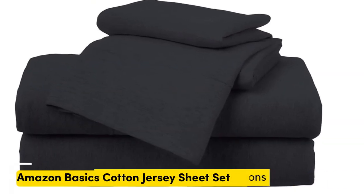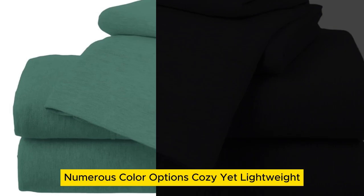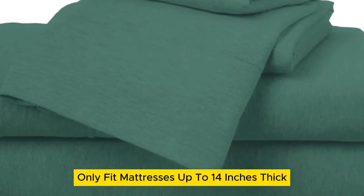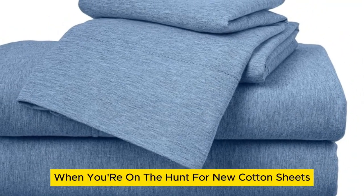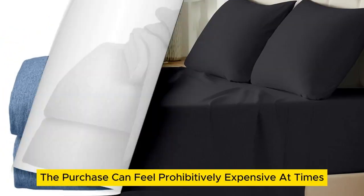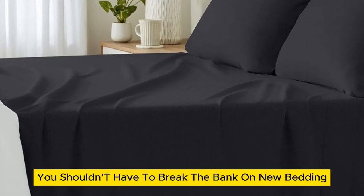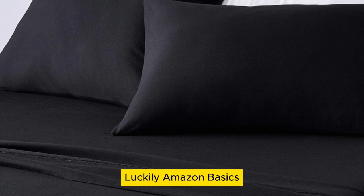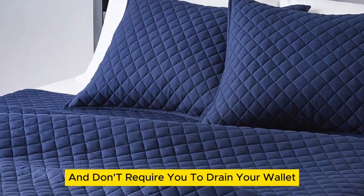Number 2. When you're on the hunt for new cotton sheets, the purchase can feel prohibitively expensive at times. However, you shouldn't have to break the bank on new bedding. Luckily, Amazon Basics cotton jersey sheets are super comfortable and don't require you to drain your wallet.